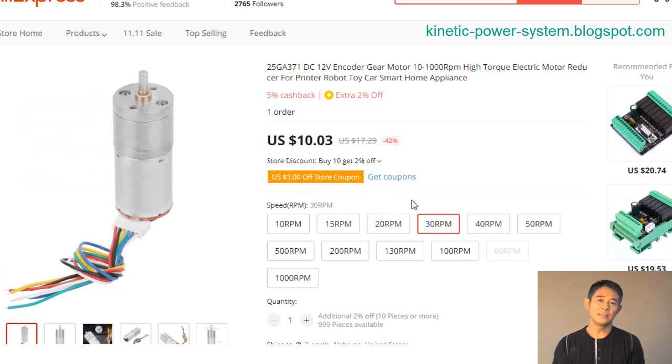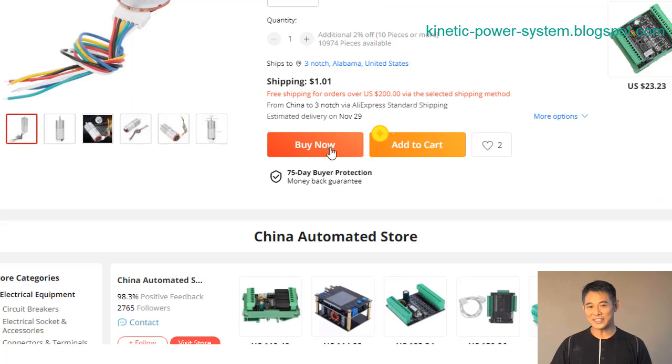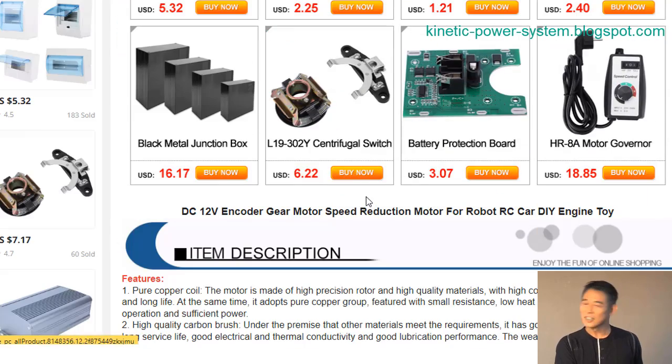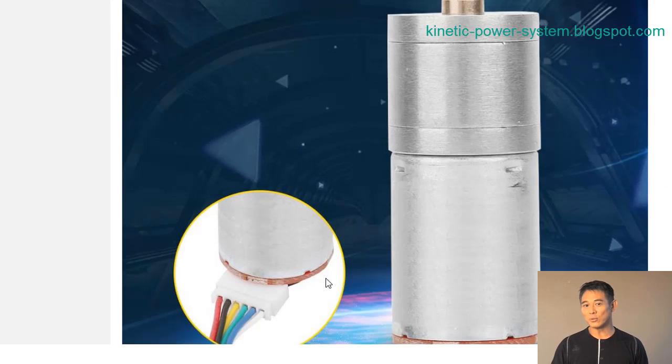The higher the torque, the more powerful the motor will be. If you are looking for a high-powered motor that can handle a lot of torque, the 12-volt DC motor is a good option. This type of motor is able to produce up to 1000 RPM, making it perfect for many applications.